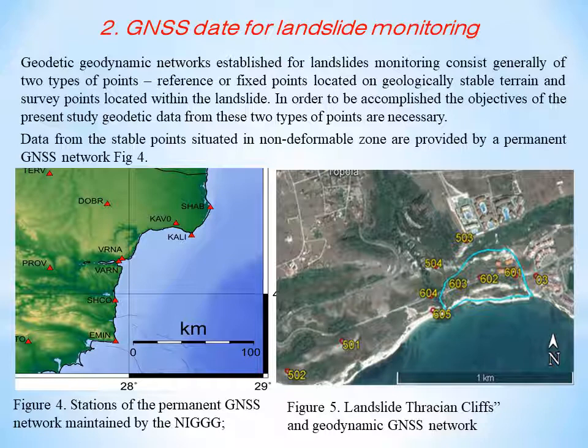Geodetic geodynamic networks established for landslide monitoring consist generally of two types of points: reference or fixed points located on geologically stable terrain, and survey points located within the landslide. In the framework of this study, a control local geodynamic network covering the landslide area located in the surroundings of Thracian Cliffs Golf Club was established. It included 10 points used to monitor deformations (Figure 5). Static mode was applied for the GNSS measurements in June 2019 and July 2020.